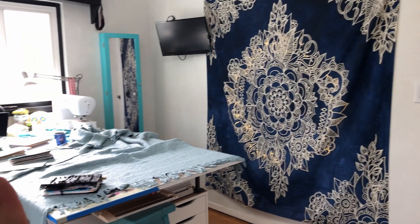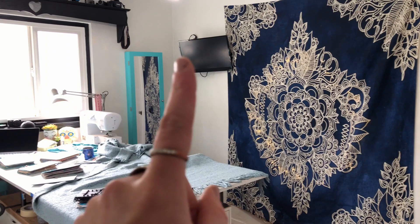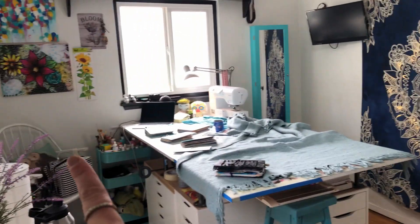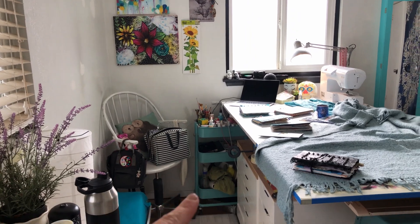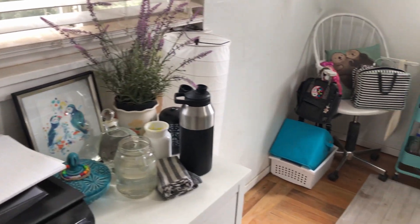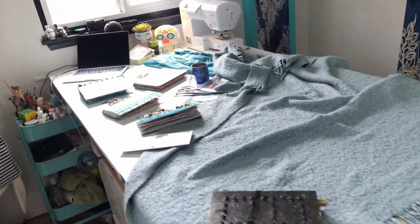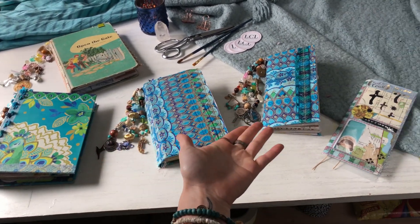This is another view of the studio, not as clean of a view, but blue wall hanging, blue mirror, blue blanket, which is usually over on that chair with the blue pillow, blue cart, blue storage. I just really like the color blue. So I think that's what inspired this collection.